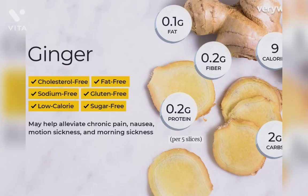Fifth is ginger. Ginger is helpful in decreasing inflammation. It also decreases sore throat and nausea. It is usually used in decreasing chronic pain and cholesterol levels. So it is also an immunity booster.